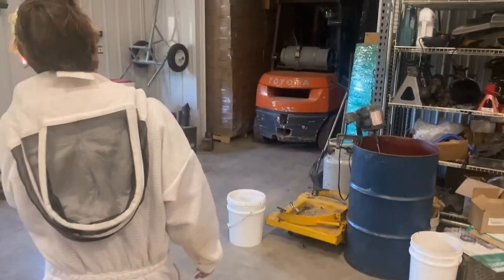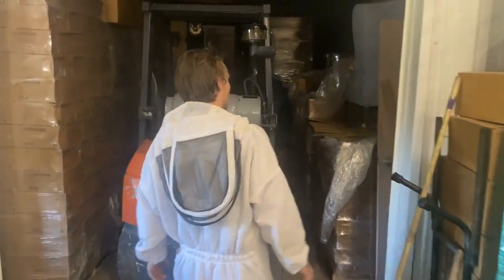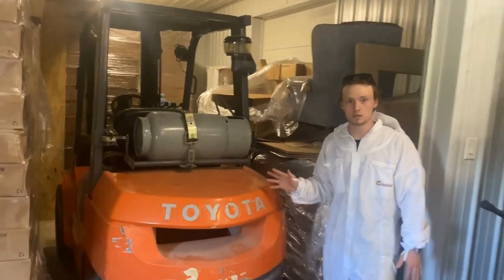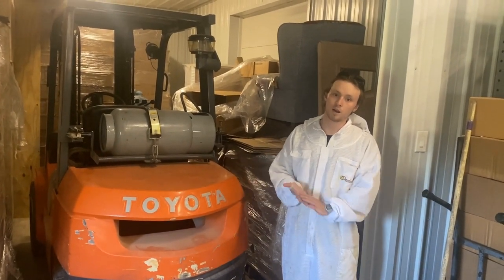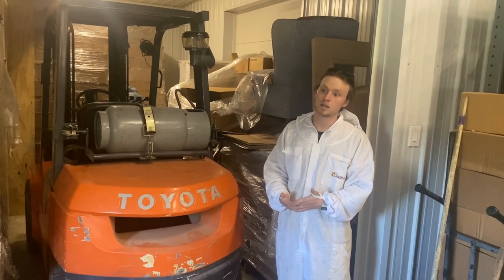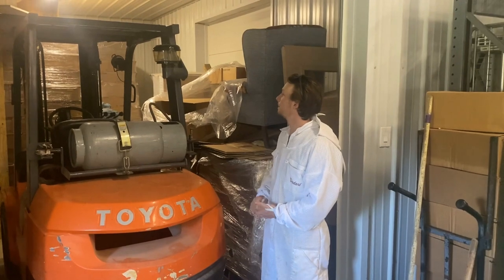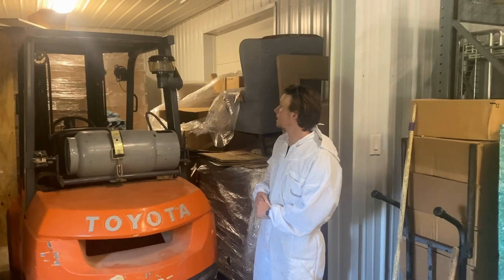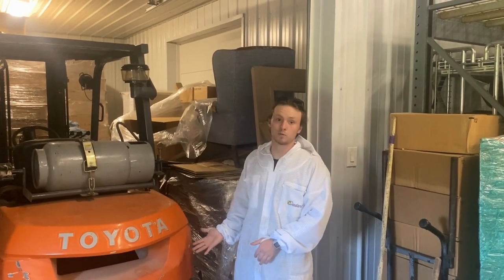When it's extracting time, this is where this forklift parking spot is. This is our hot room — this is where we dehydrate our honey. In West Tennessee, we average around 20% humidity in our honey, so we have to dry it out before we extract it. In the off-season we use it as storage — pints, caps, quarts, half-pints, furniture, forklift, the whole nine yards.